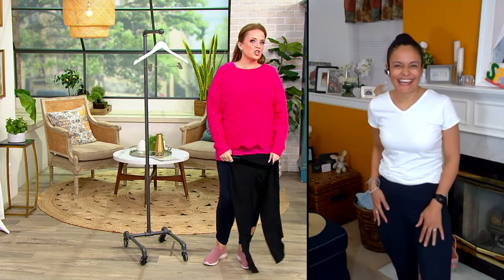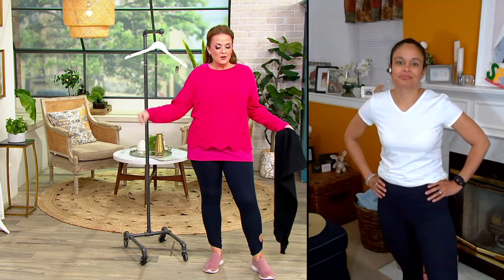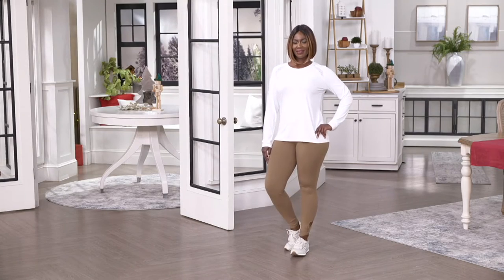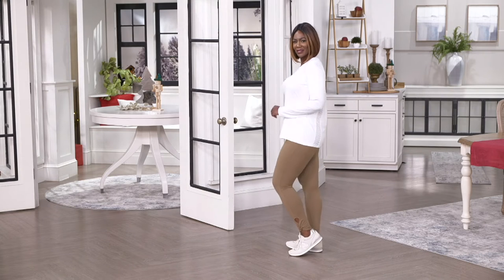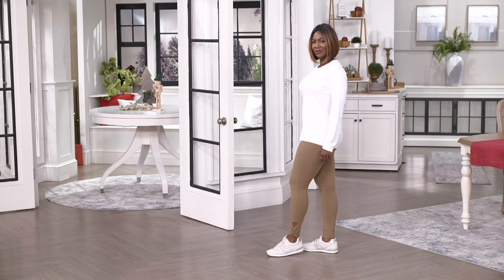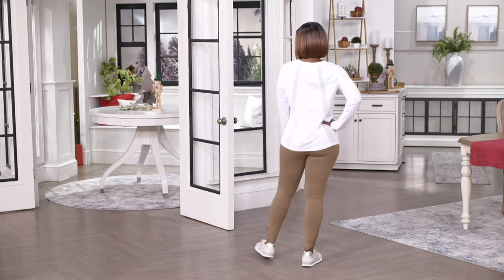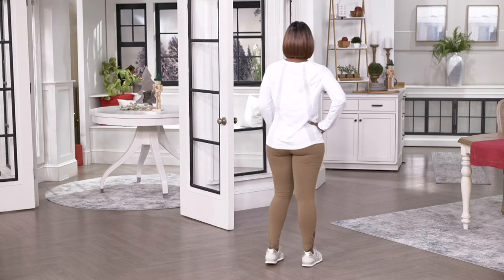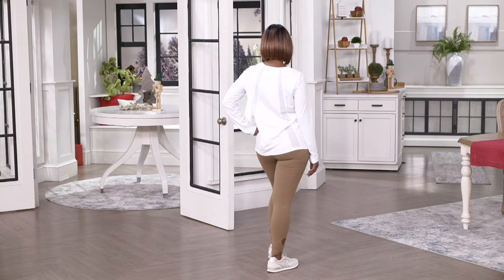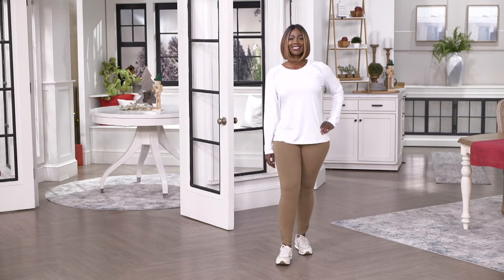You put on your little tunic with these leggings in any color, pop on a little heel, grab a bag, and your girlfriends are going to be like, what company did you start during the pandemic? I mean, you are going to look so put together — like you hired a personal trainer. All of those things are happening just by wearing these.